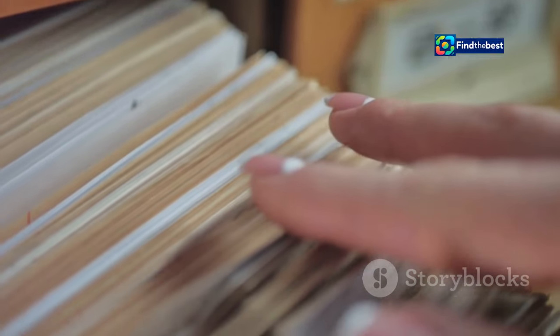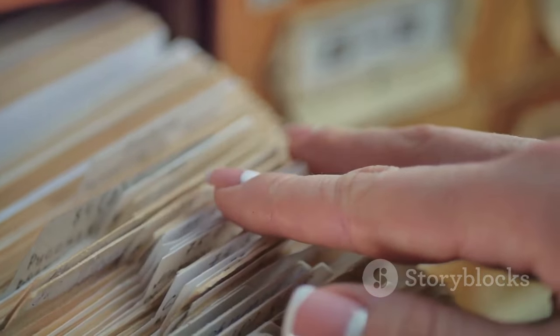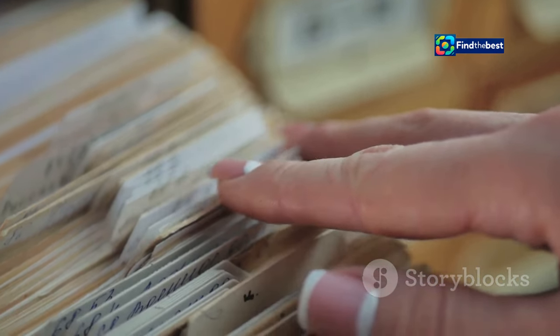Human error: we've all been there — accidentally deleting a file, saving over another, or misplacing it in a forgotten folder. Sometimes we might rename a file and forget what we called it, or drag and drop it into the wrong folder without realizing it. These small mistakes can lead to big headaches when we need that file later.